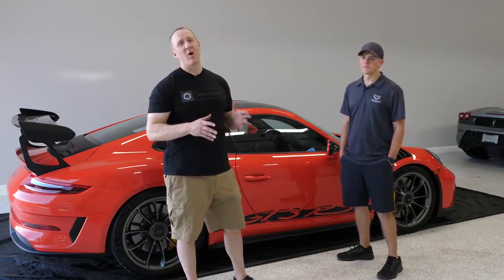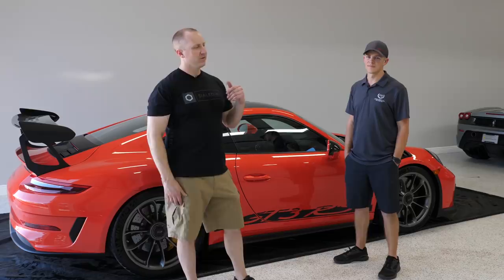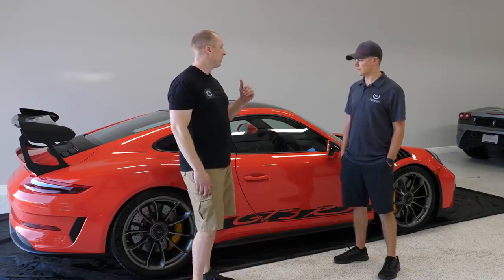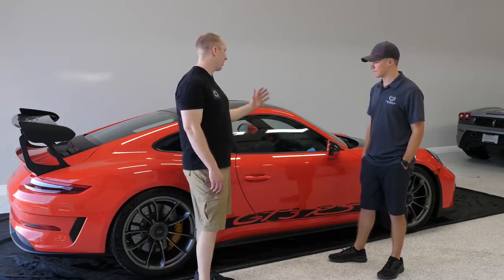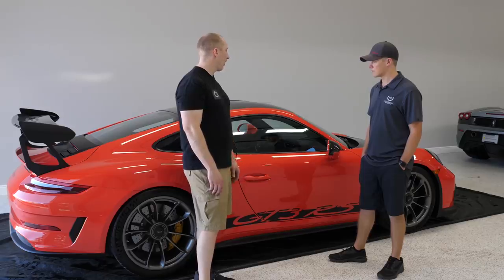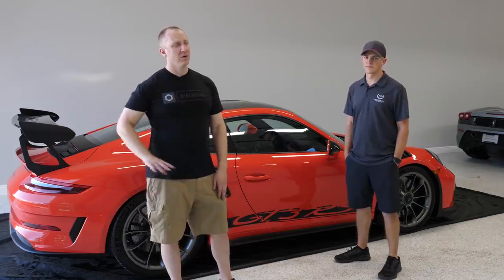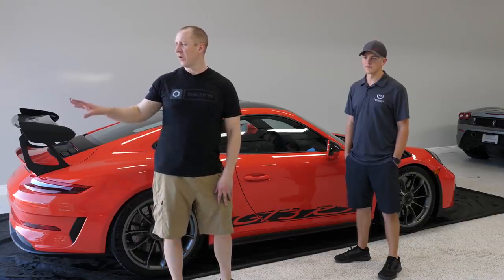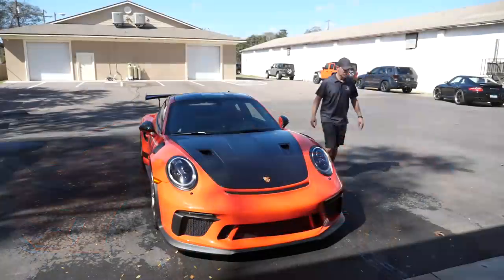This could be a long one — probably multiple parts. We're going to take you from start to finish: correction to paint protection film to coating. We'll coat the surfaces that aren't PPF'd and the surfaces that are, and we'll talk about what we're going to do and why. The whole process. So we're going to back it out, wash it quickly.